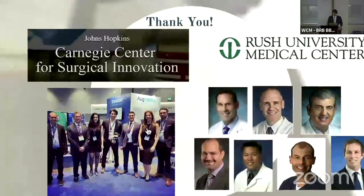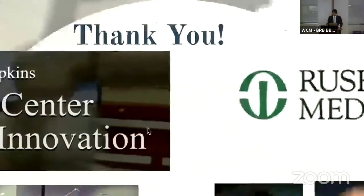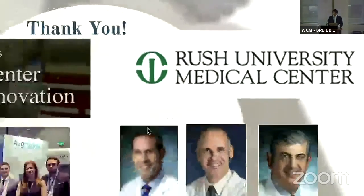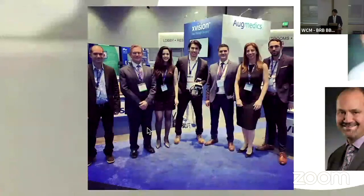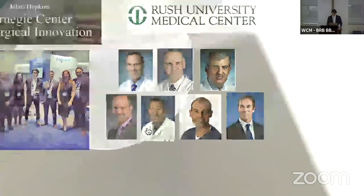I'd like to thank my mentors at the Carnegie Center for Surgical Innovation, who didn't laugh at us when we came up with this project; Rush University Medical Center for facilitating our last cadaveric study; the entire Augmedics team that has grown from just a few people to a massive team of talented engineers and representatives getting feedback on how to make this technology better; and my clinical mentors Dr. Witham, Dr. Shubham, Dr. Theodore, as well as new collaborators Dr. Phillips, Dr. Koo, Dr. Polster, and Dr. Coleman. Thank you.